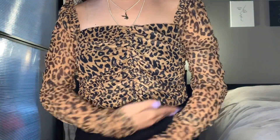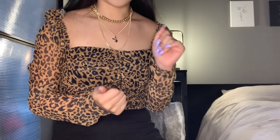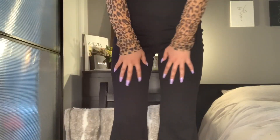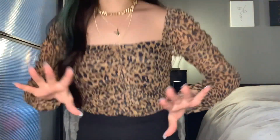Next I got this leopard print top — I already have a leopard print dress and I'm obsessed with it, so I wanted to add another to my collection. It's a square neck style. It's actually a little long but I tucked it into these high-waisted flare pants I got — I ordered those in the petite version to accommodate my 5'3" height and the length is perfect. The flare on these pants is really big and I've been loving boot cut styles lately. This whole fit is such a vibe.